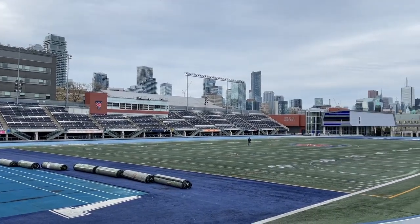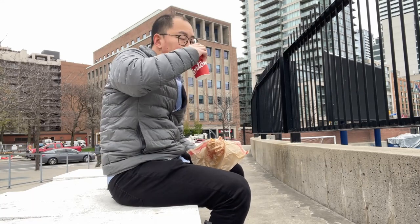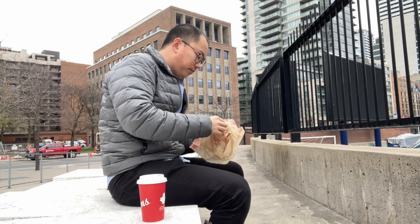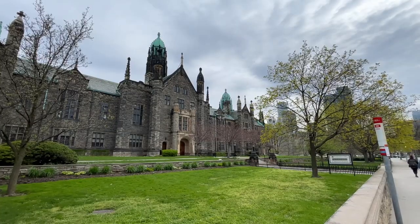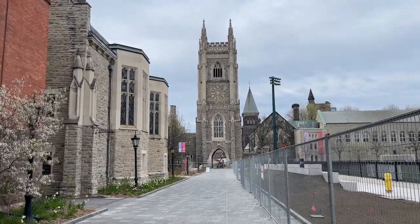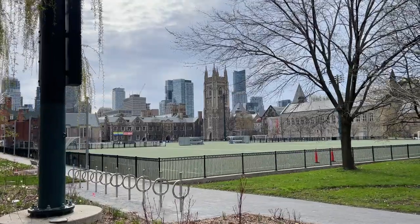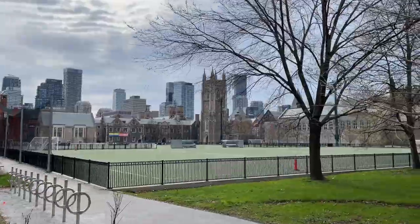Right now I'm just sitting right next to the U of T varsity stadium. That's a pretty nice view — you can see the CN Tower and the financial district from here. It's pretty nice. This campus, I'm telling you, it's really pretty here. Just taking a little short walk before I have to start studying.